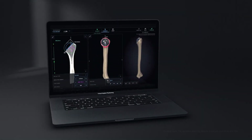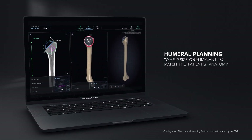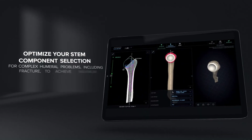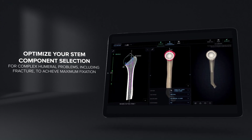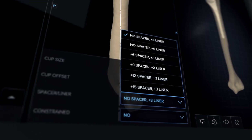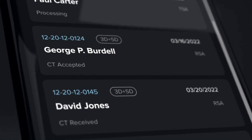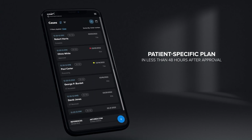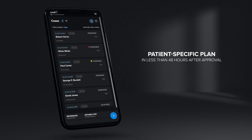Coming soon: humeral planning to help size your implant to match the patient's anatomy. Optimize your stem component selection for complex humeral problems, including fracture, to achieve maximum fixation. VIP is also the only system capable of providing a patient-specific plan and execution in less than 48 hours of approval.